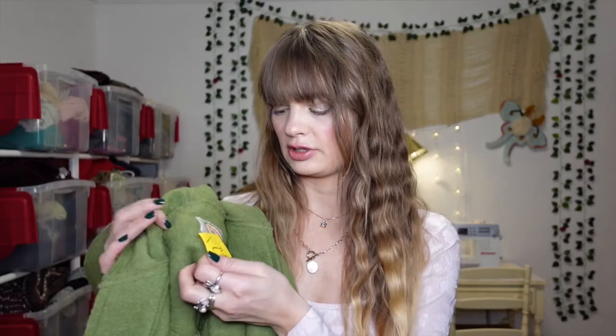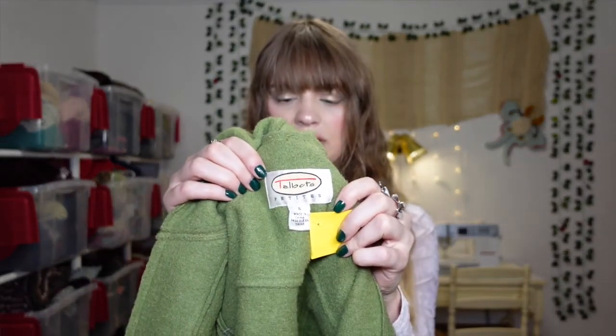I found it at Village Discount. The brand is Talbots and it's a size small. I'm going to throw it in the washer on hot to shrink it up, then cut it apart to get a lot of really pretty usable green wool felt. I love working with wool felt and it just makes me feel so much better when I find it secondhand.